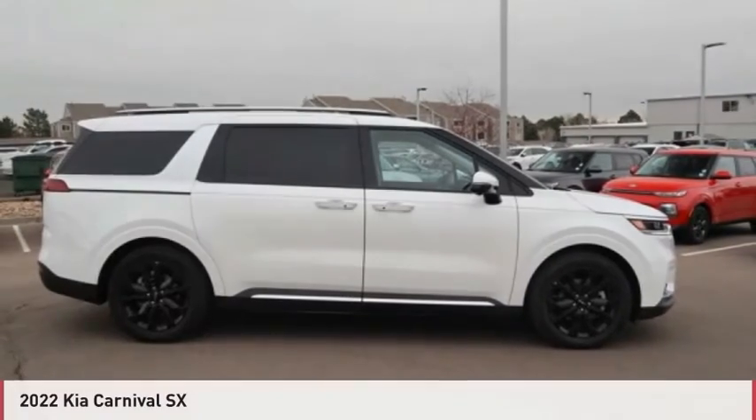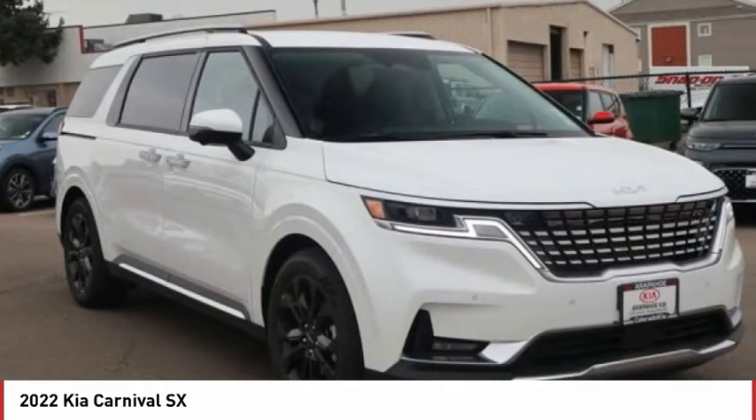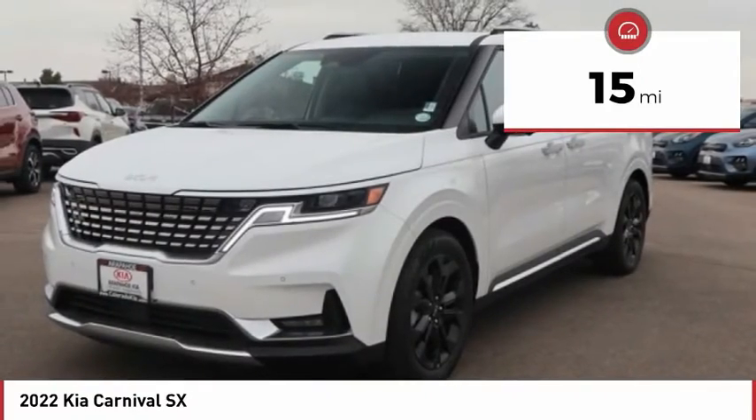This vehicle is available today. This could be the one you've been searching for. Contact the dealer today and get behind the wheel. This vehicle has less than 100 miles. Here are some of this vehicle's great options.